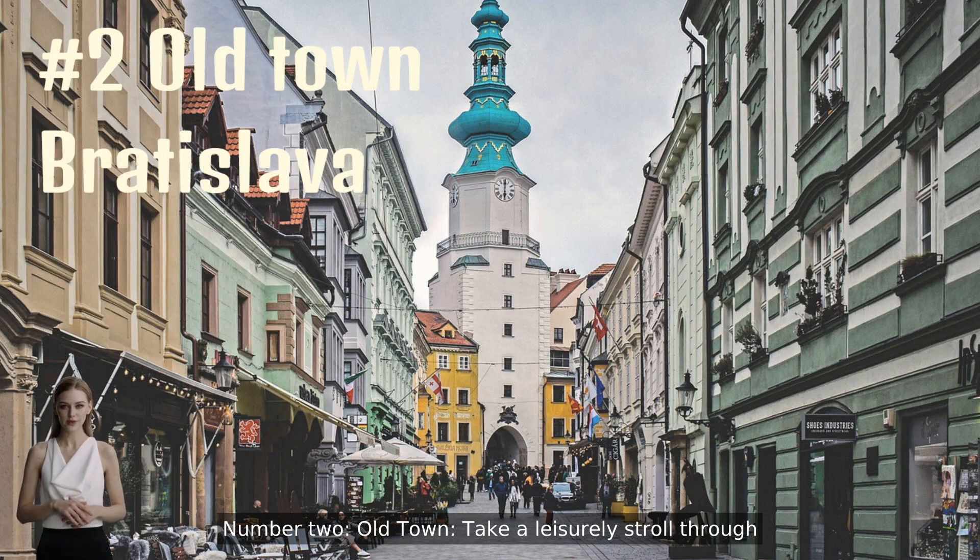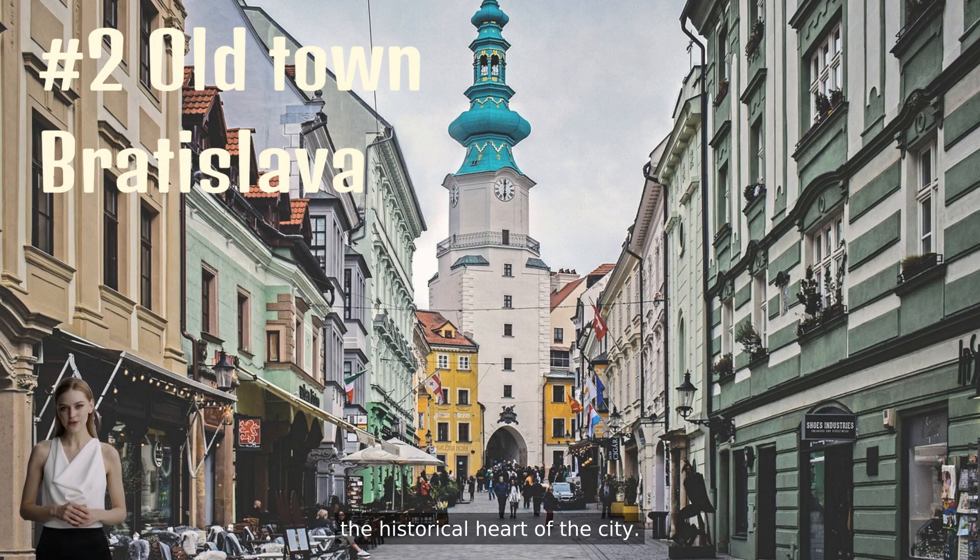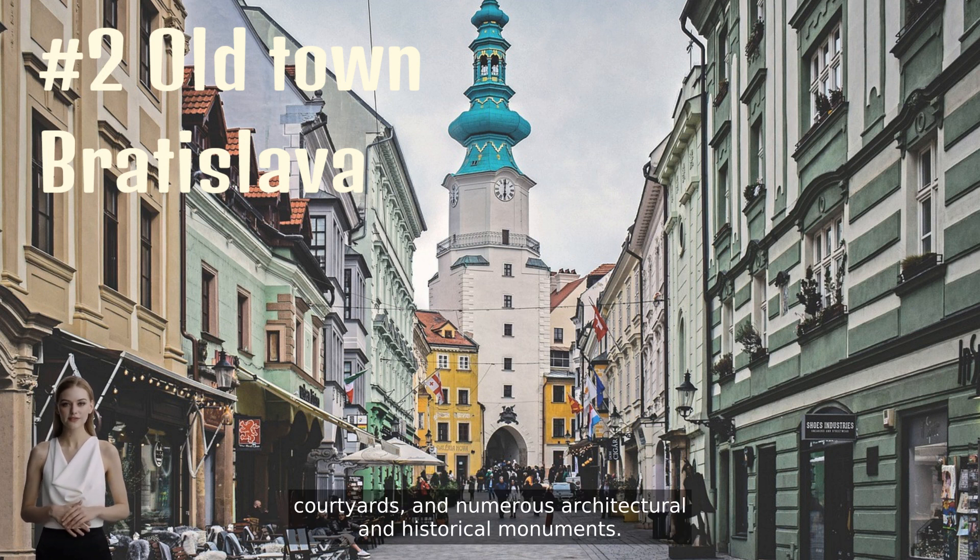Number two is Old Town. Take a leisurely stroll through the historical heart of the city. You'll find narrow pedestrian streets, charming courtyards, and numerous architectural and historical monuments.